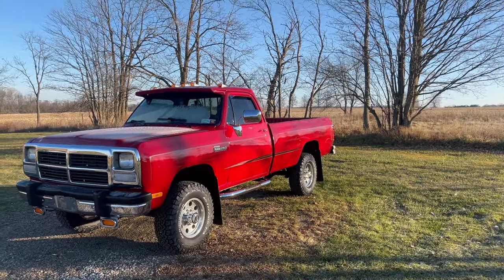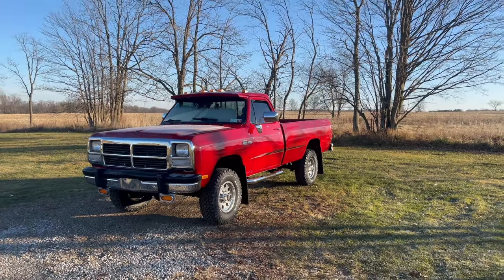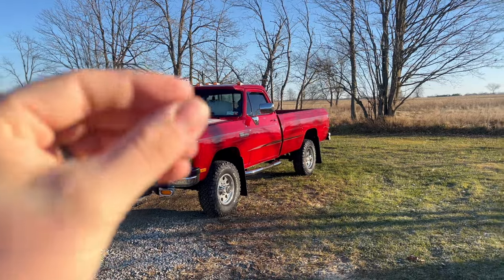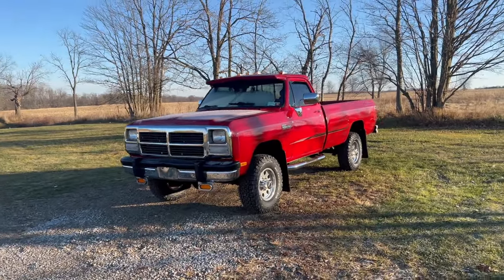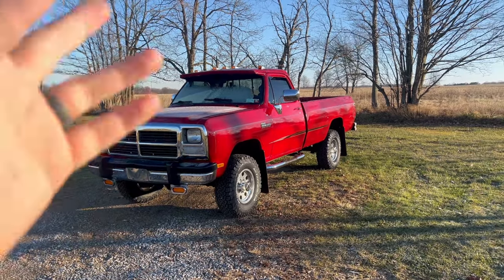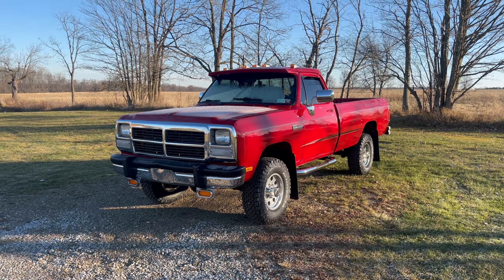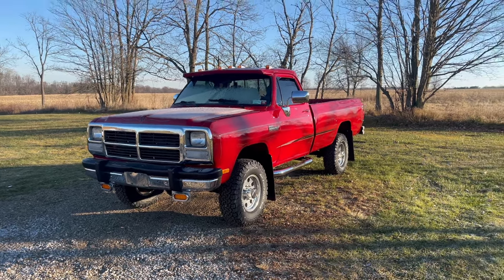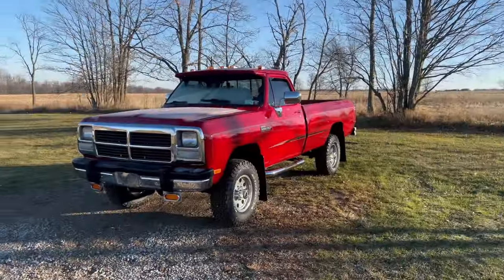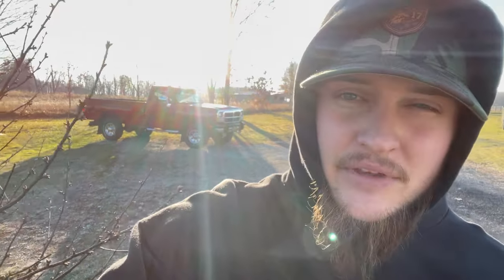He even had a CB in there with the antennas on the back. Everything he had done with this truck was a very specific type of taste, and I actually really liked the way he did that — even the pinstriping. Him and his brother actually painted the truck and did all the pinstriping themselves, and it looks pretty good, minus all the frost since it's 25 degrees out right now. We also have an update on the white megacab — the giveaway for that truck went live on December 7th.